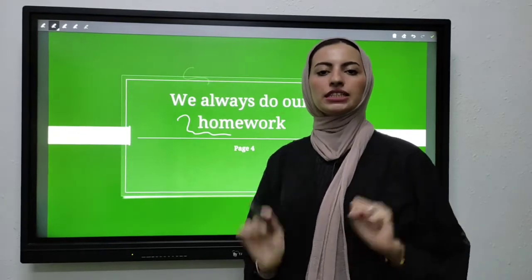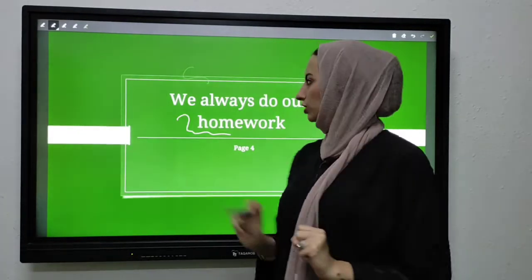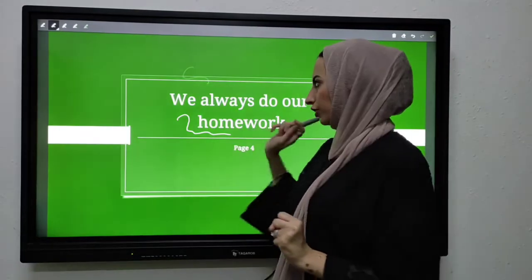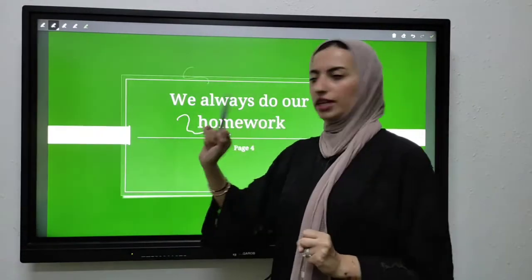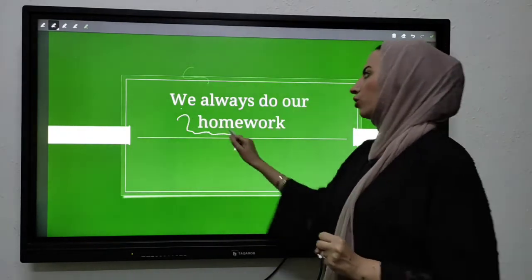As-salamu alaykum, Grade Four. This is teacher Hadil Al-Zohbi from Taqarib International Schools. Today, insha'Allah, we are going to start with our reading lesson: 'We Always Do Our Homework.'